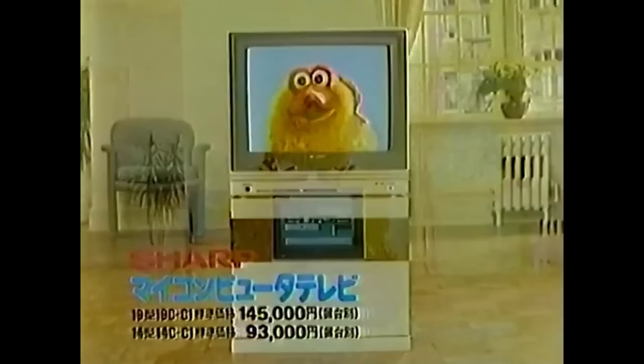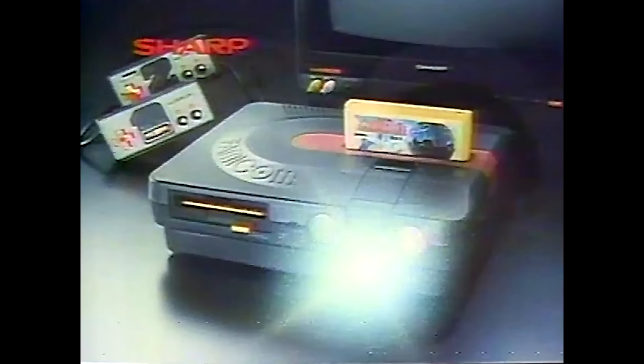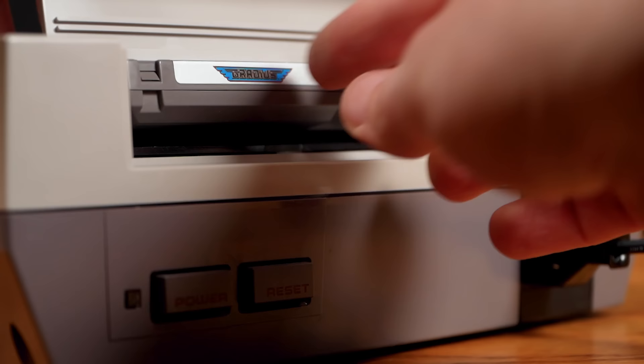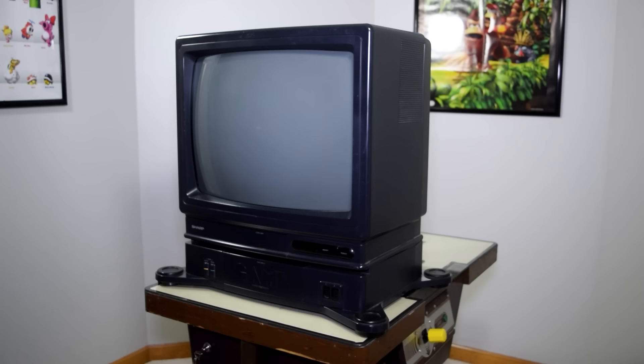The company shipped 100,000 units. In 1986, Sharp released the Twin Famicom, a hybrid console that contained a Famicom and a Famicom disk system. When the Famicom made its way over to North America as the Nintendo Entertainment System, it exploded in popularity. So in 1989, Sharp released a 19-inch television with an NES built-in, although it wasn't nearly as successful as its Famicom counterpart. So the fact that Sharp made a TV with a Super Famicom inside makes perfect sense.